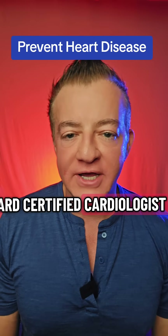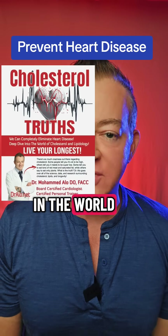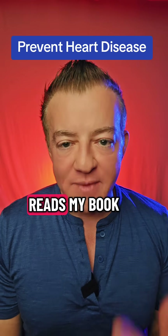I'm Dr. Allo. I'm a double board-certified cardiologist. I wrote the textbook on cholesterol that every person in the world who wants to learn about cholesterol, lipids, lipidology, and wants to know how to treat and prevent heart disease reads my book.